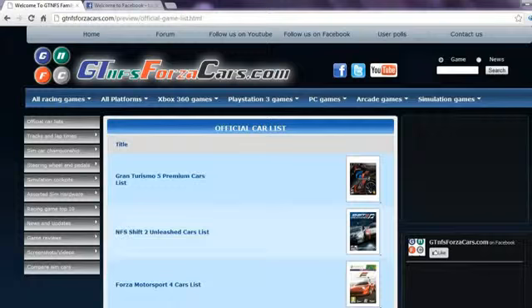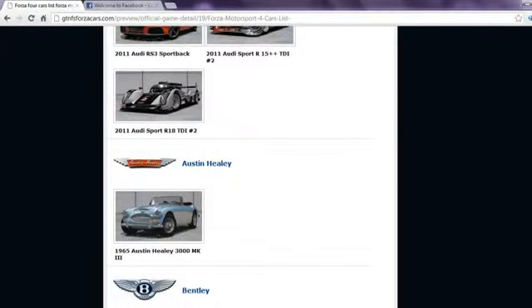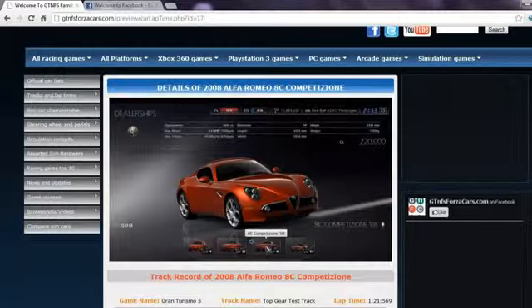If you kind of like whatever little things that we are doing, do subscribe to our YouTube channel. For more information, do visit www.gtnfsforzacars.com. On our website, you can find official car lists from most famous racing games in the world, including every DLC car released so far, with high resolution photos.